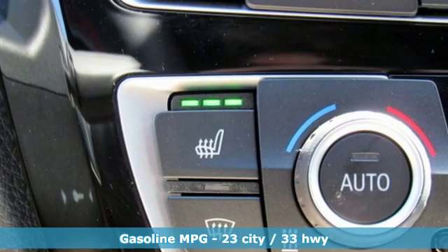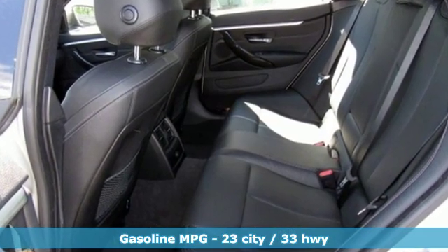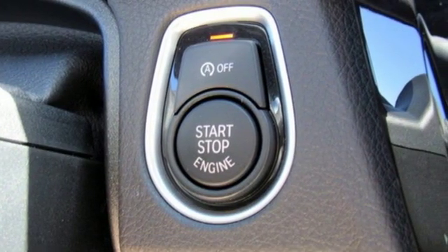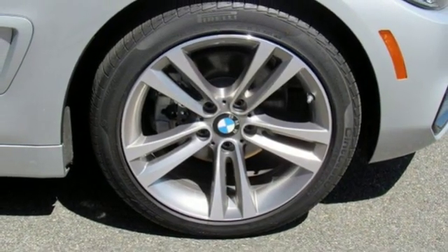External memory control, dual zone climate control, auto dimming mirrors, express open and closed sliding and tilting sunroof, intercooled turbo inline four cylinder engine, gas pressurized shocks, integrated navigation system.